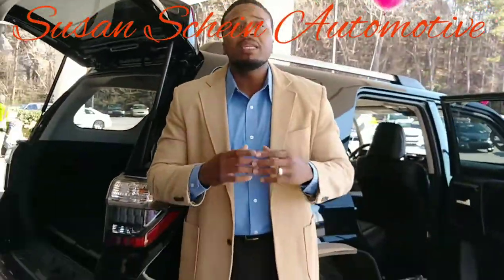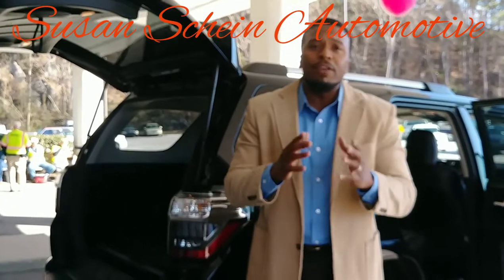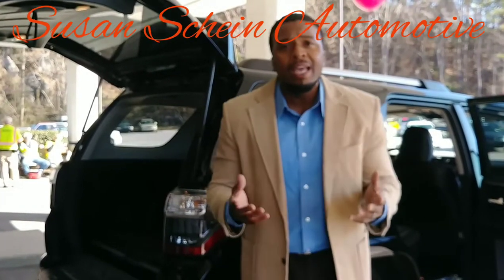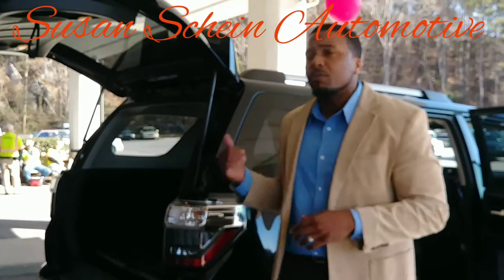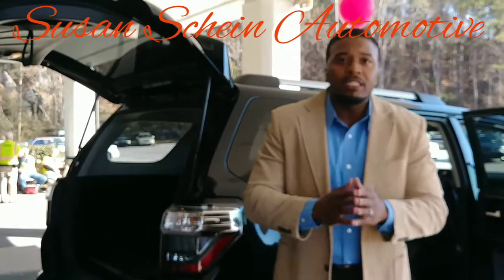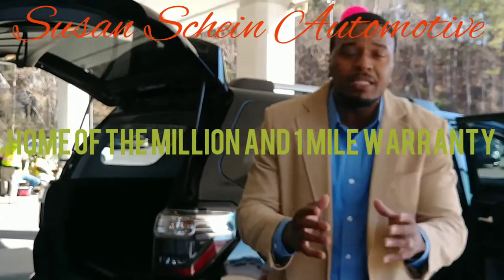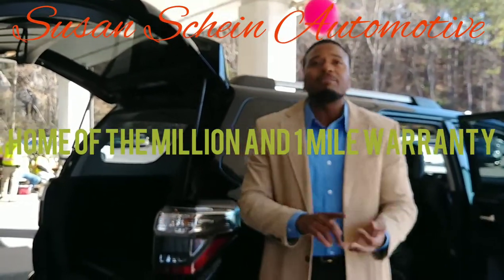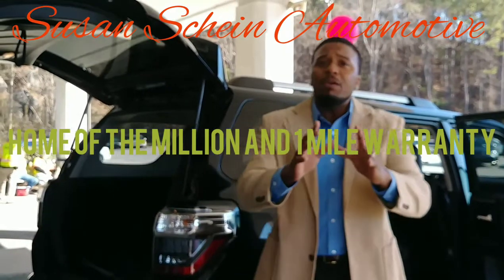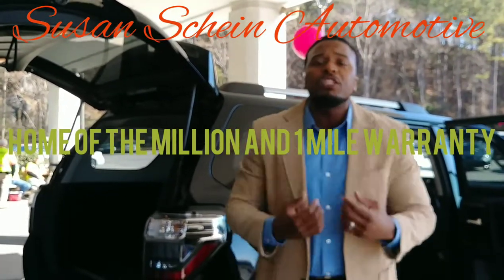My name is Simeon Williams. I'm the sales director here at the dealership. I want to go to work for you and put the vehicle of your choice in your driveway at a great price. What also comes with this vehicle is our million-and-one-mile warranty — yes, million-and-one-mile warranty — on the three most expensive components: the engine, transmission, and drive axle. Let me go to work for you. The hard part is over — you've already inquired with us and we have the vehicle you're interested in.